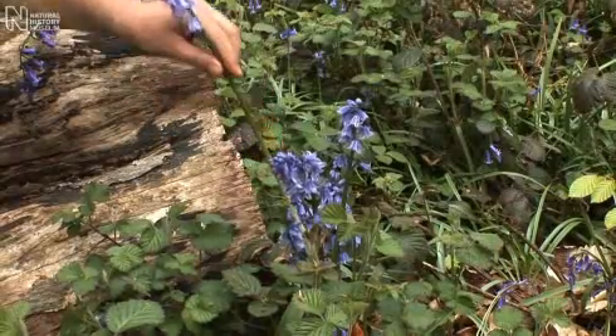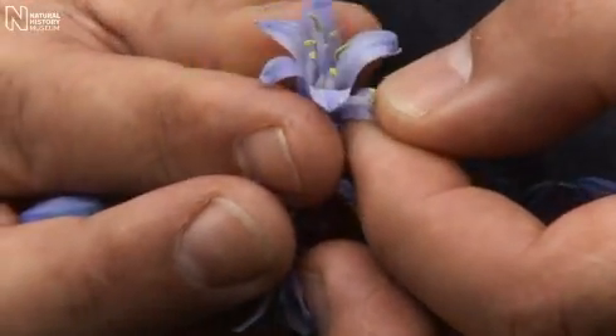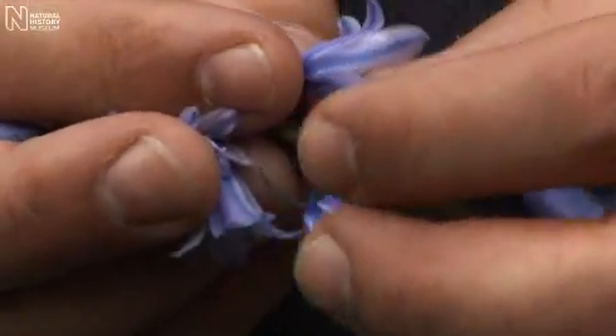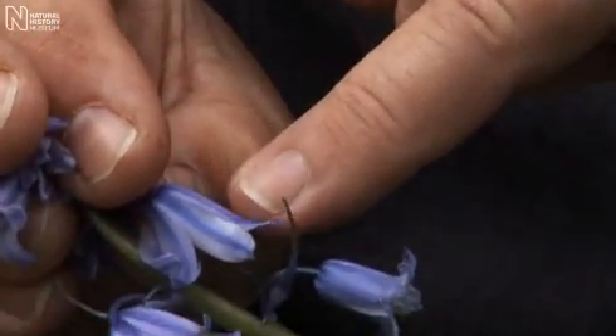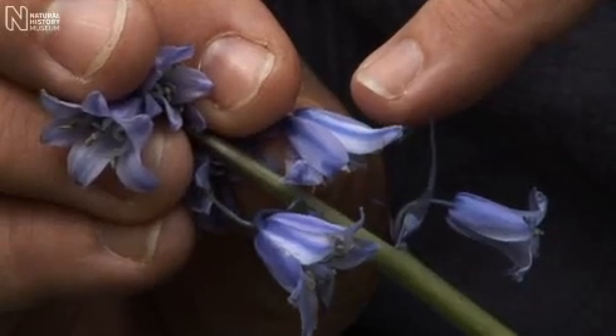Now if we look at the hybrid, you'll see that the anthers are rather sort of creamy, greeny colour. The petals don't curve back as tightly as they do in our native plants. We've got some of the dark colour of our native plant, but also the paler colour that you expect from the Spanish bluebell. So flowers end up being quite bi-coloured. You find that there's a hint of one-sidedness, although they're often arranged all the way round, as you would expect for the Spanish one.